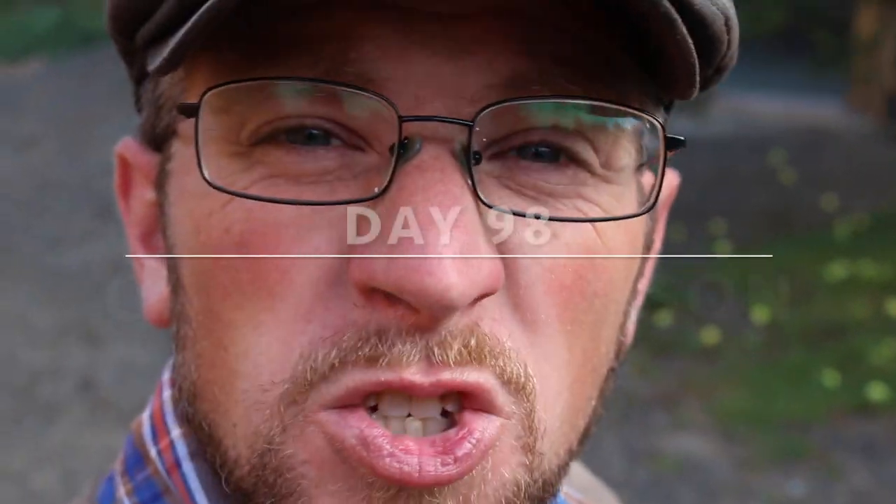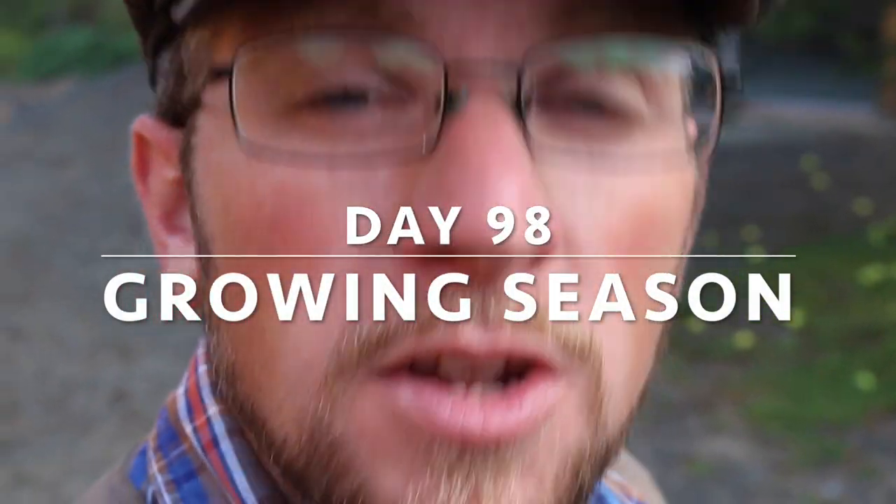Good morning Modern Steaders. Do you know what day today is? Today is Friday and you know what Friday means — Modern Steader update.